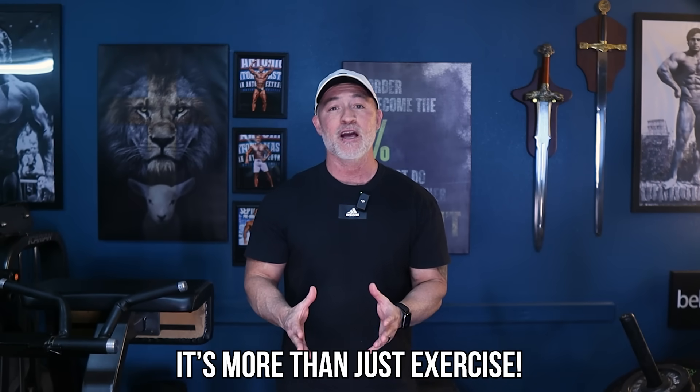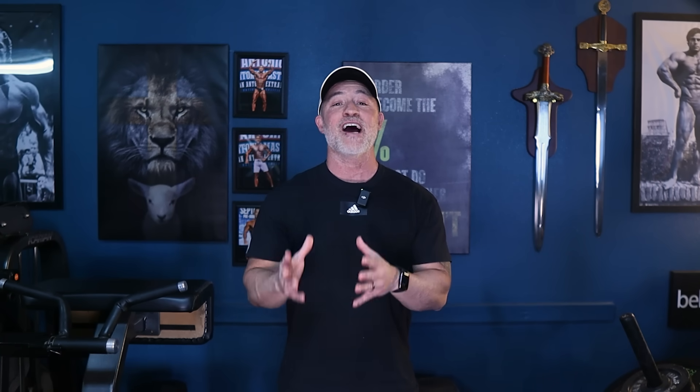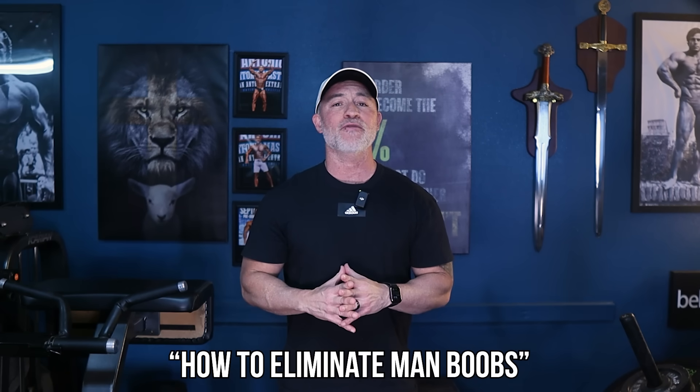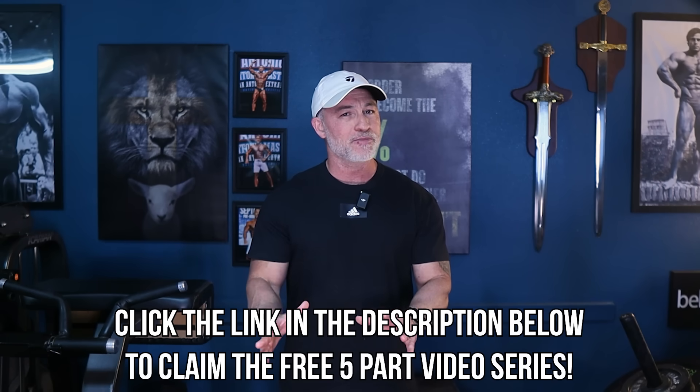Before we jump into the specifics, there's something critical you need to understand. Getting the best results from your workout efforts means doing more than just exercising. There's a key factor that can significantly boost your progress, and I've put together a detailed five-part video series called How to Eliminate Man Boobs. This series will cover everything you need to know in depth. To get access, just click the link in the description below, enter your best email address, and I'll send it your way. Trust me, you don't want to miss out on this series.